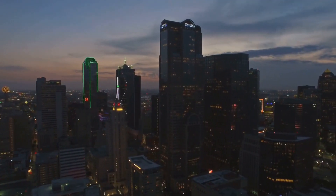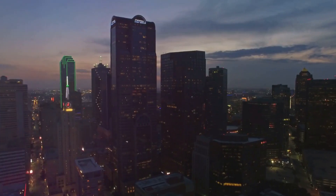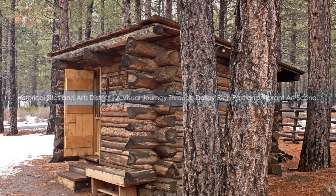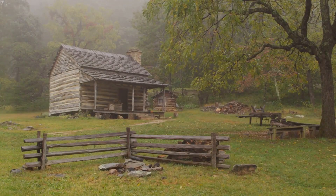And let's not forget the food. With a diverse range of dining options, there's a culinary adventure waiting around every corner. Ready to venture into Dallas with us? Buckle up, we're about to embark on an exciting, budget-friendly adventure. First stop on our Dallas itinerary: the historical sites and the largest contiguous arts district in the U.S.